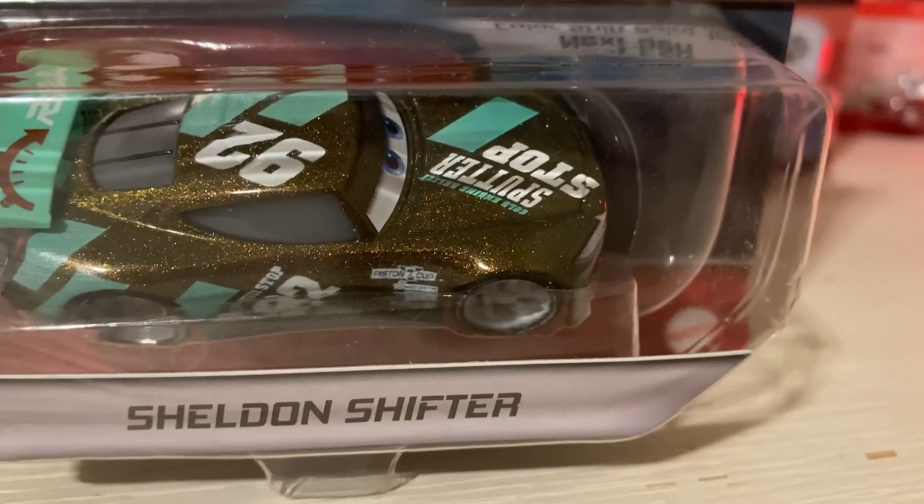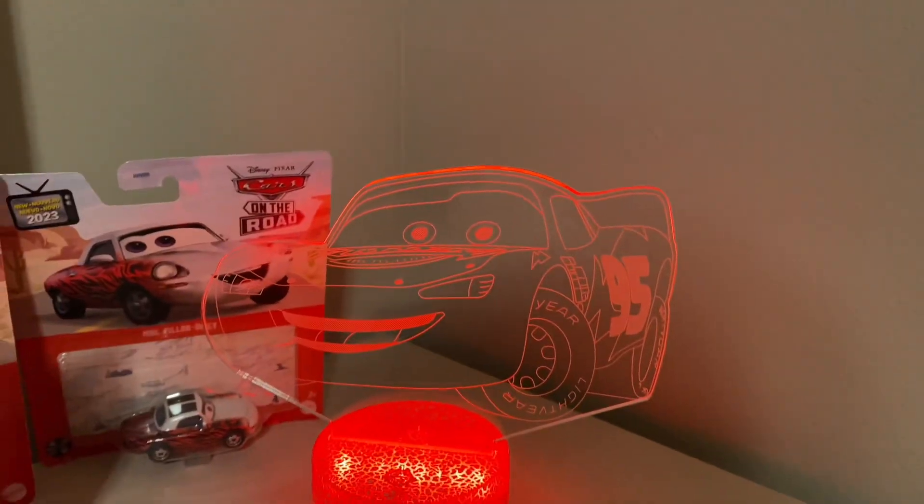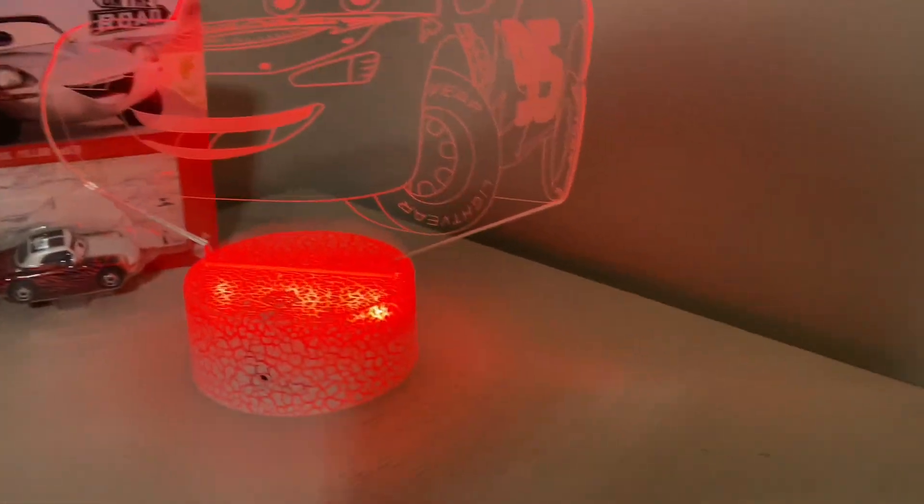And there was race Sheldon Shifter, next-gen color shift paint job. By the way, this is a Lightning McQueen lamp, so it's a replacement by the Christmas tree I had for a stupid reason. But yeah, he can color change everything.